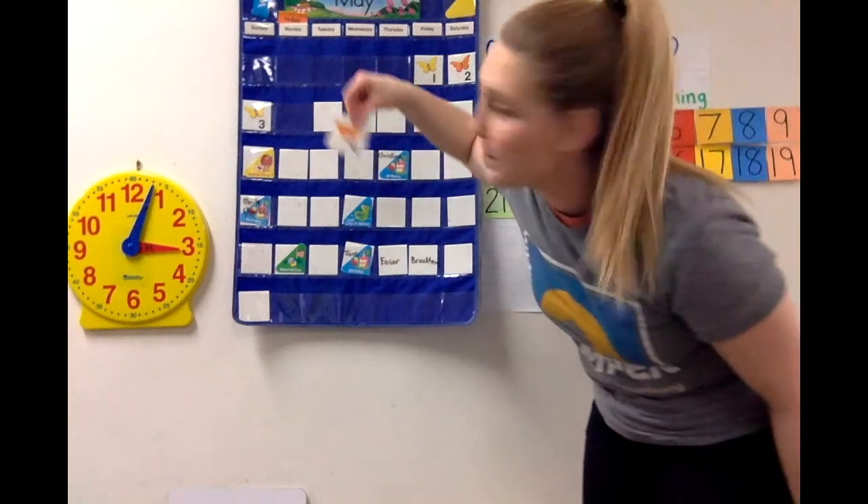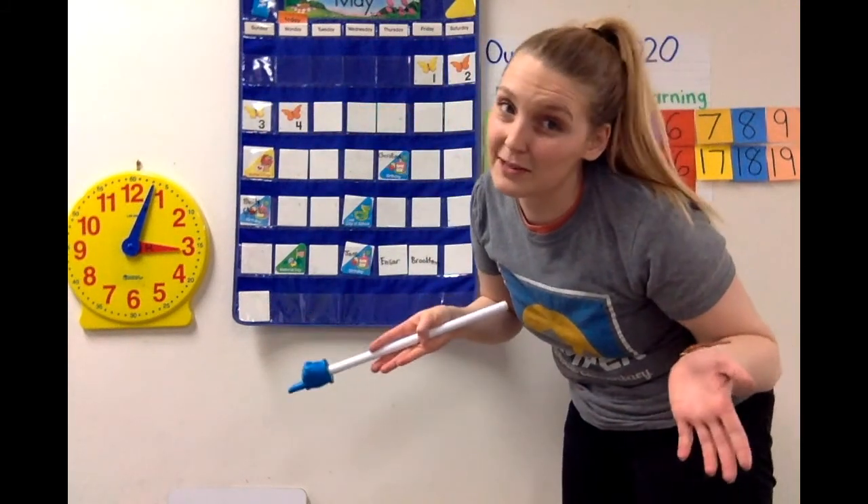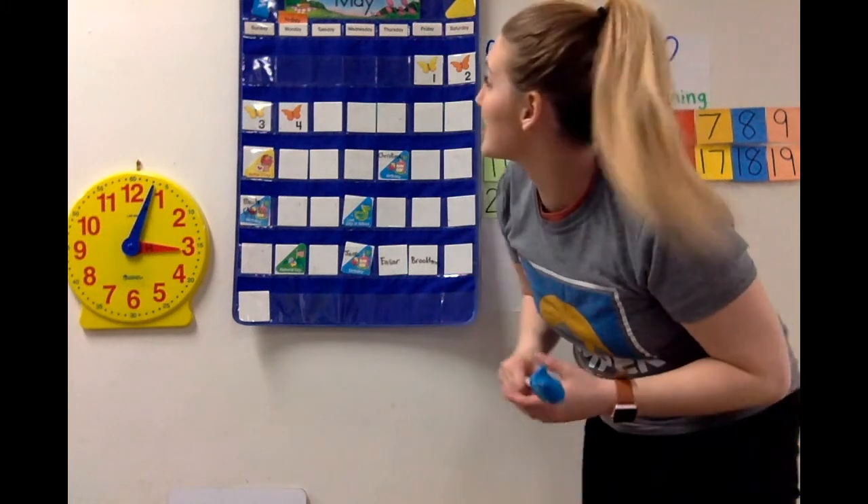I'm guessing it's going to be an orange butterfly, and I know it's number four because number four always comes after number three. Did I get it right? An orange butterfly at number four? May the 4th be with you today! It's Star Wars Day — if you're a Star Wars fan, definitely watch some Star Wars today.